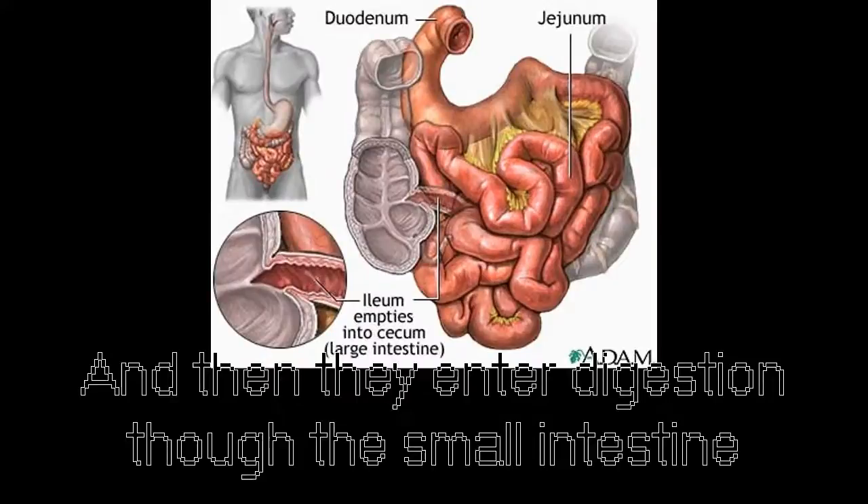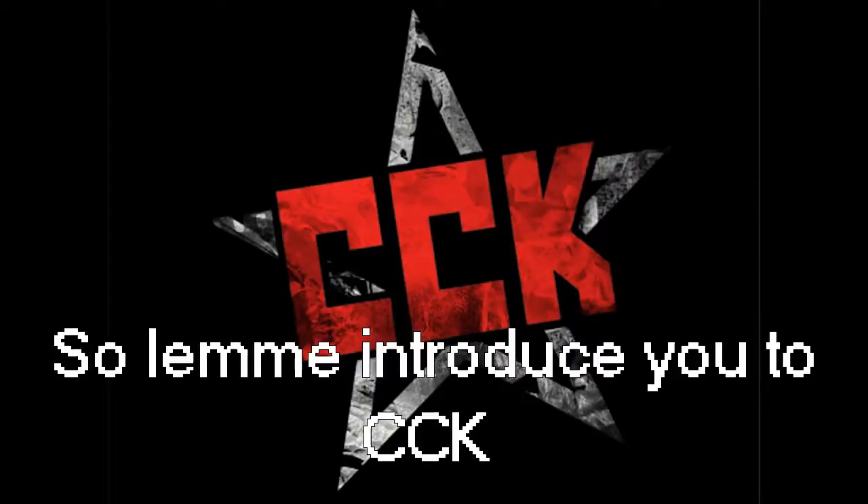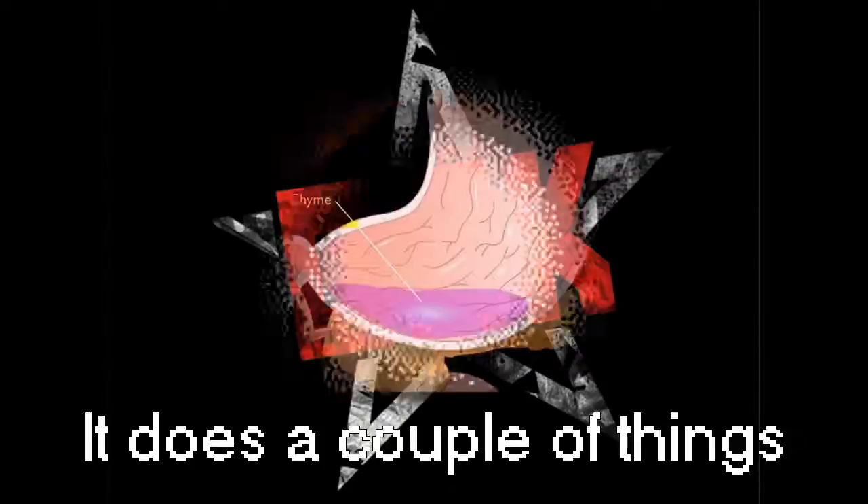We get lipids from our diets when we wine and dine, and then they enter digestion through the small intestine. But first they are converted into free fatty acids, so let me introduce you to CCK.